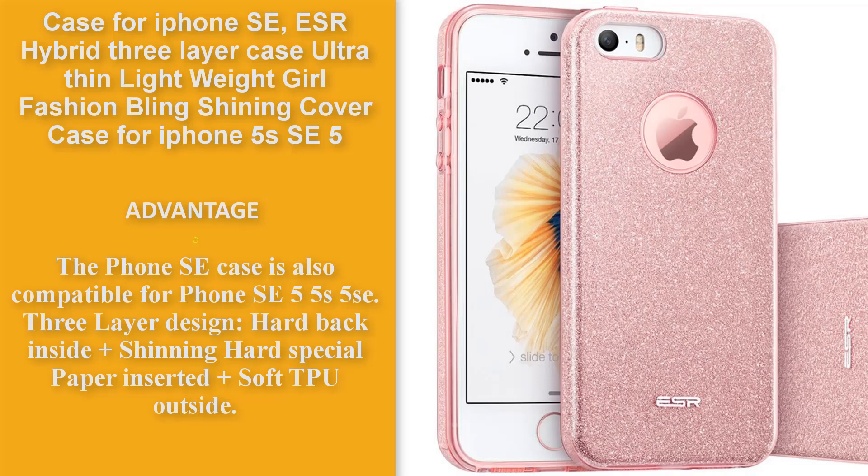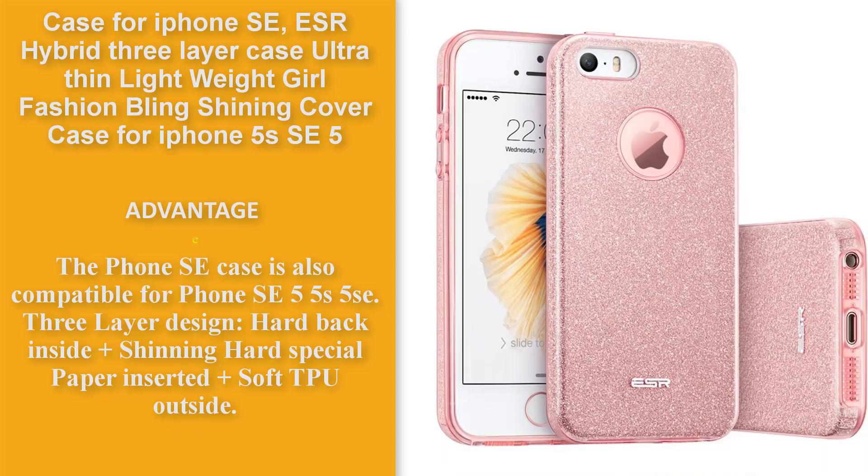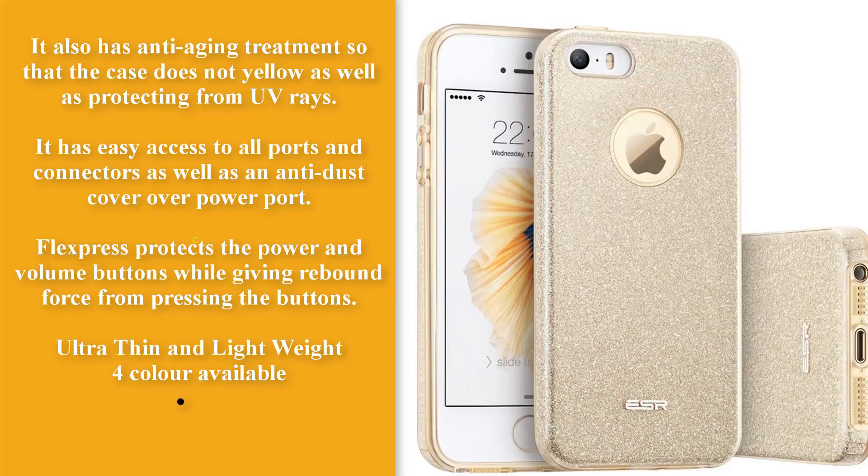Compatible with iPhone 5, 5S. Features a 3-layer design: hard back, side shining hard special paper insert, and soft TPU outside. Anti-aging treatment so the case does not yellow, and protection from UV rays. Easy access to all ports and connectors.